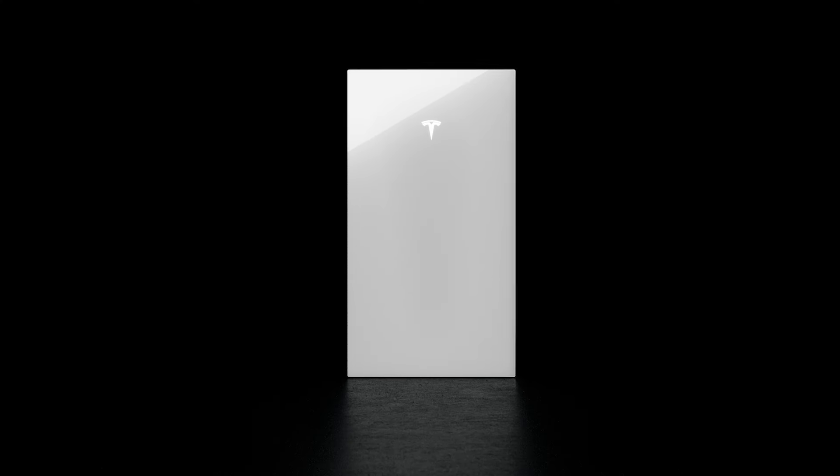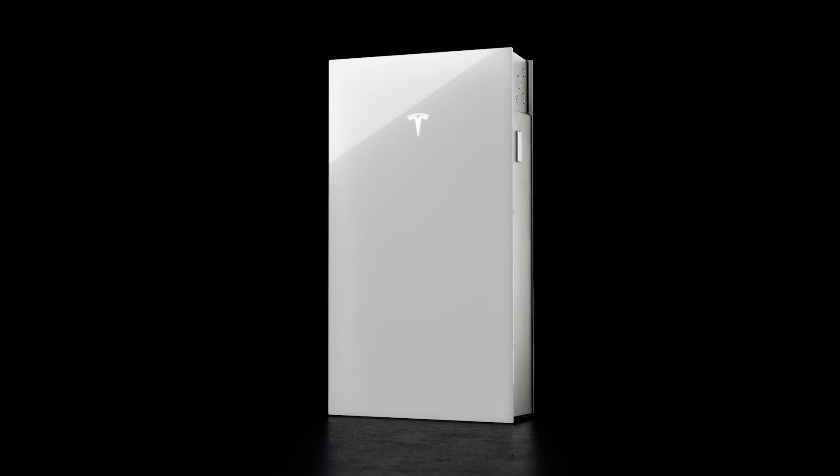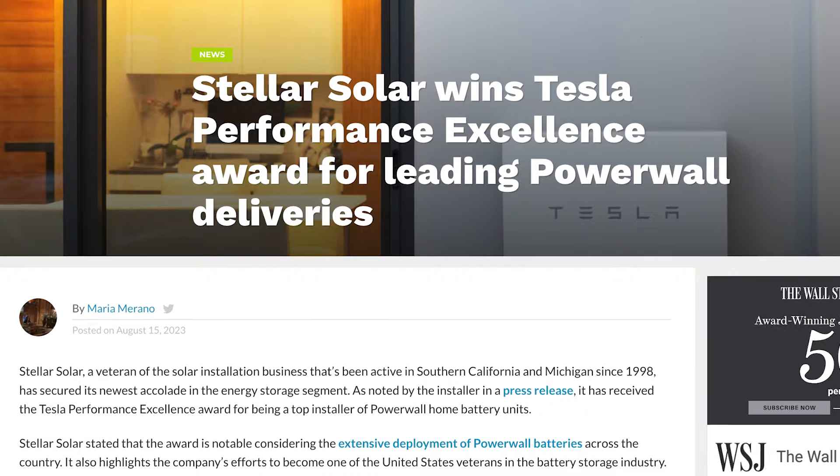I'm Brian Gremms, founding partner of Stellar Solar Michigan, with huge news for homeowners looking for the most advanced battery storage available. The Tesla Powerwall 3 is here and it's revolutionary. Given our extensive history with solar and batteries, we've achieved certified and premier installer status and are Michigan's most experienced Tesla Powerwall installer.